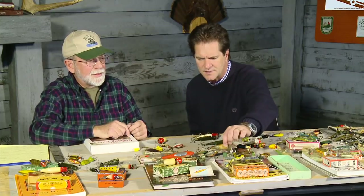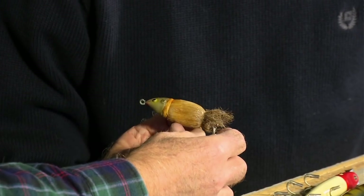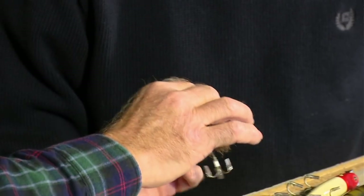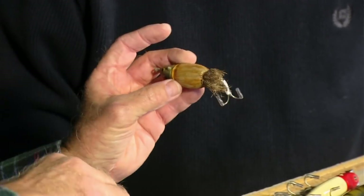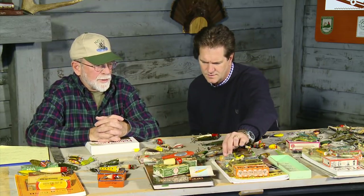An interesting lure catching attention is a Pawpaw mouse made out of deer hair — an early topwater lure. The inside is wood, but it's covered with deer hair. It was probably manufactured in the 1940s.